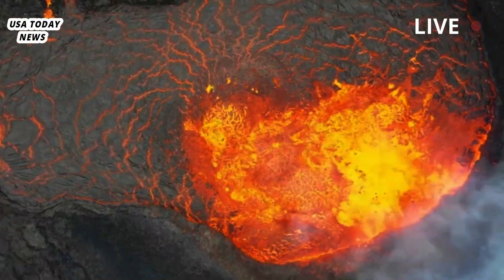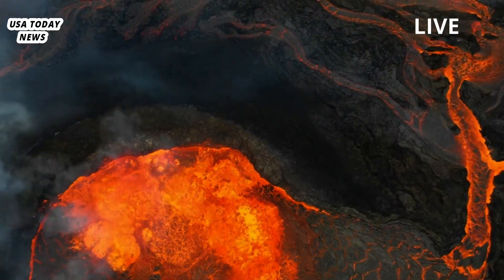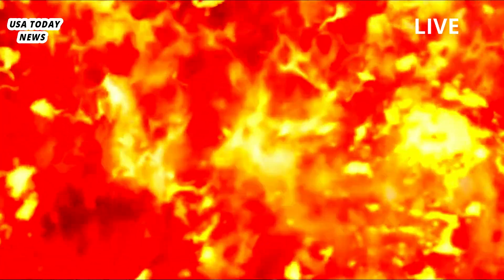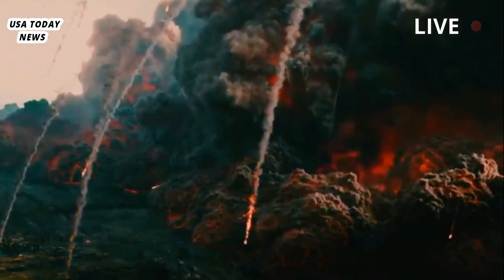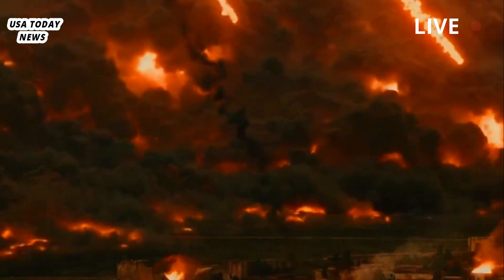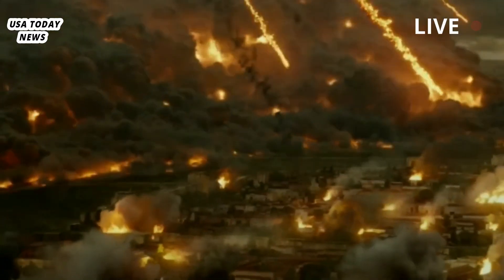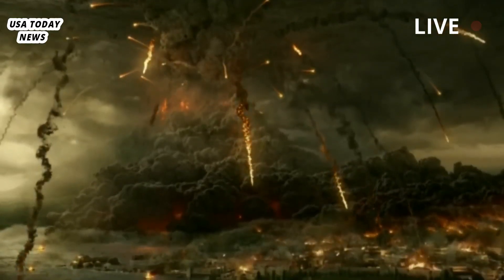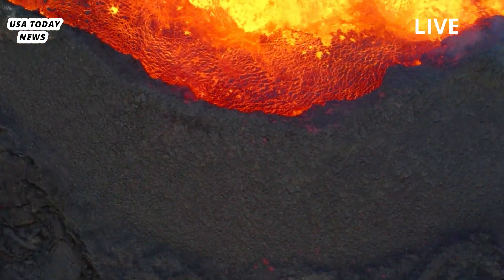The findings, reported online today in Science, also confirm a long-suspected model for some volcanoes, in which a deep chamber of molten basalt — a dense rock rich in iron and magnesium — feeds a shallower chamber filled with a lighter, silicon-rich rock called rhyolite. The researchers used seismometers to measure the noise of earthquakes to create a kind of sonogram of the Earth's crust.